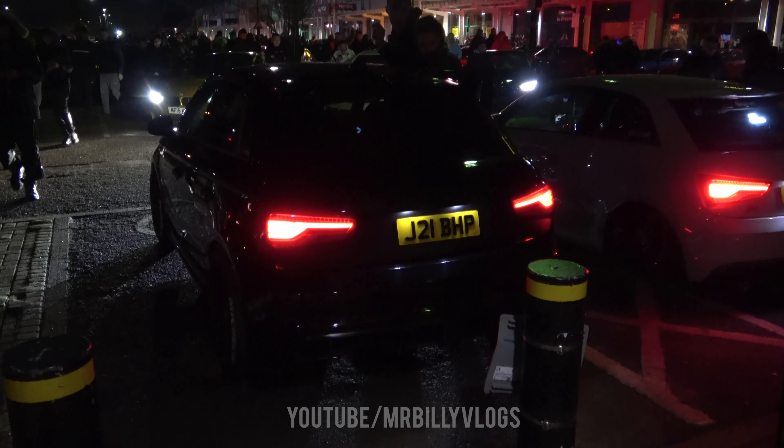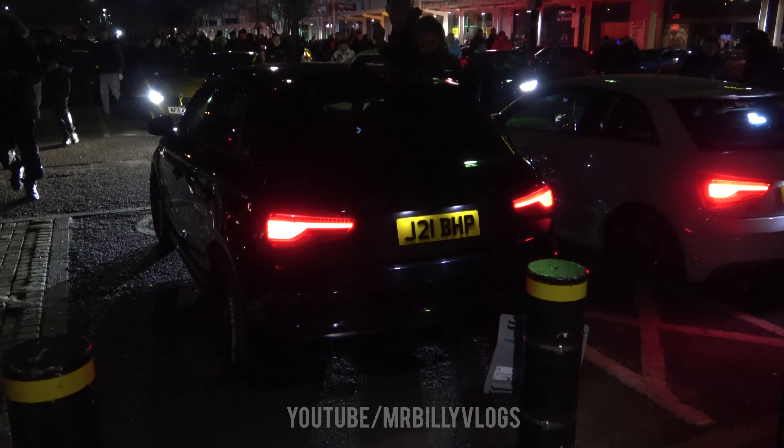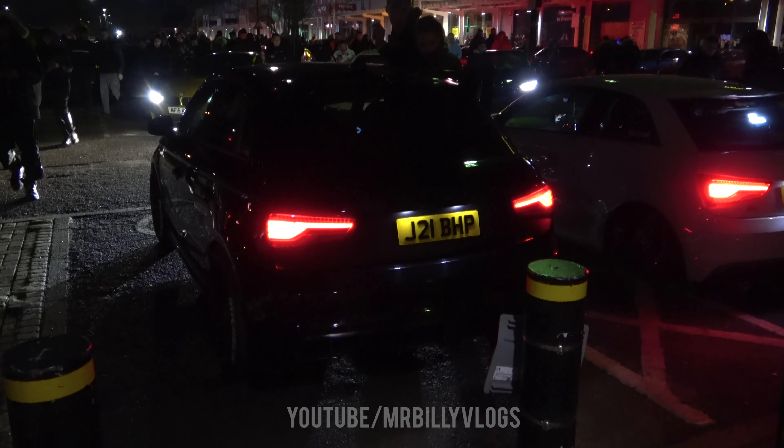We've got the S2000 with wings - someone's clapped up on it. This is so loud and someone's got a laser pointer as well. It's all the BMW and Audi lot - look at how they've all parked next to each other. I've missed it all, great.